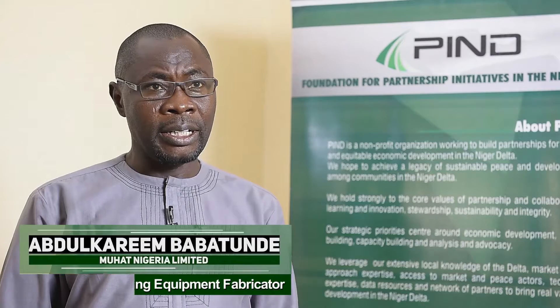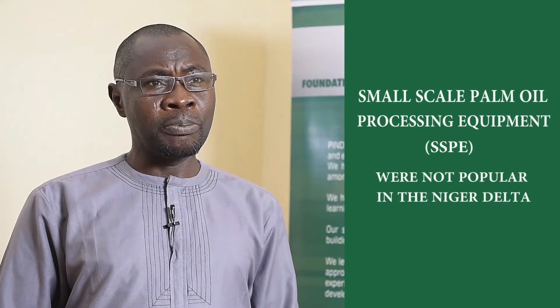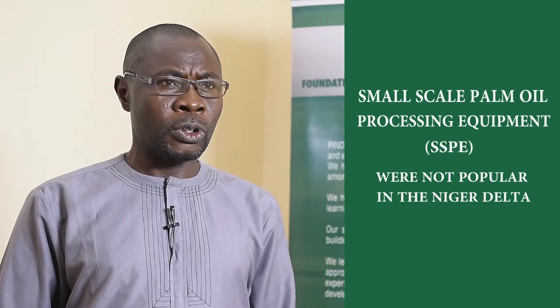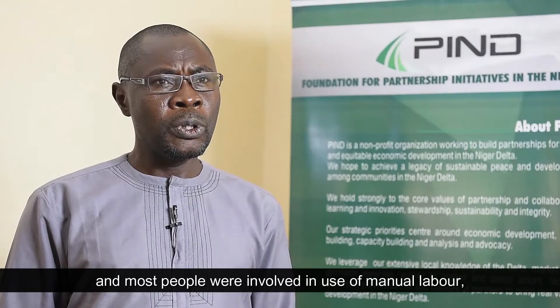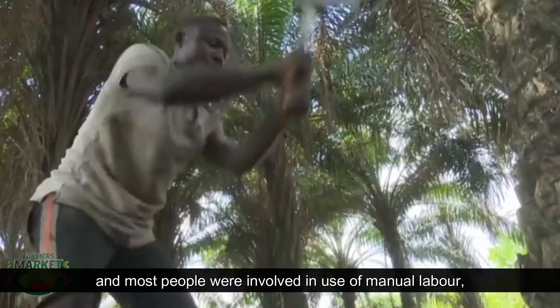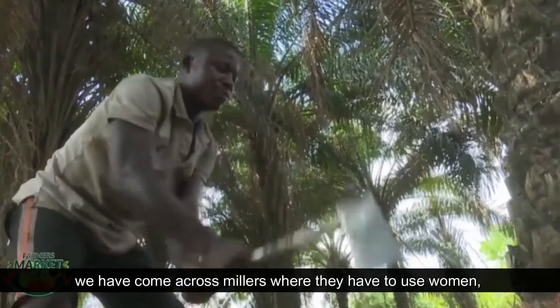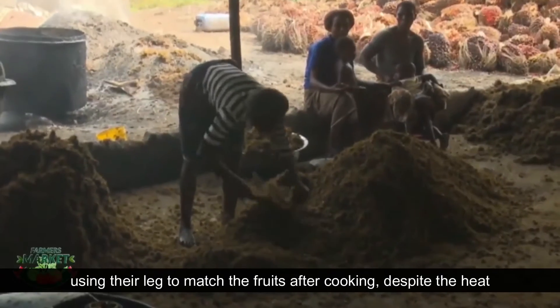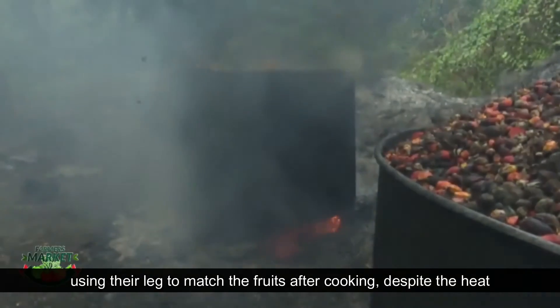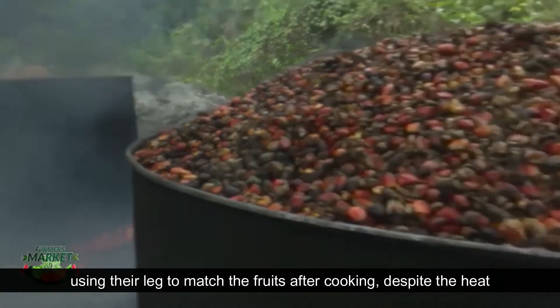Before the PAINT linkage between fabricators and processors, the small-scale palm oil processing equipment — which we call SSP — was not that popular. Most people were involved in using manual labor. We have come across millers where women had to use their legs to mash the fruit after cooking, despite the heat.